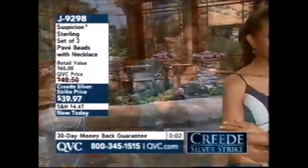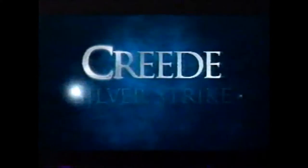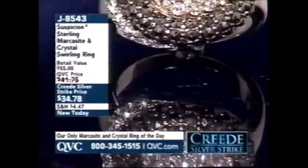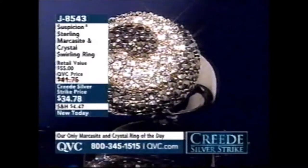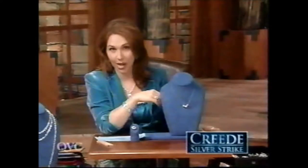$39.97, item A929 — the beautiful Suspicion Sterling necklace, one of only three Suspicion items in my two-hour show. In less than 15 minutes we get to my pick of the show: the Suspicion Sterling Marcasite and Crystal Swirling Ring, which is gorgeous. Now 400 spoken for — it's the only ring of the entire 24-hour event that combines marcasite and clear crystal. Also coming up: a pearl bracelet, the only item of the show on Easy Pay. I think this ring would also blend beautifully with Judith Ripka designer jewelry on QVC.